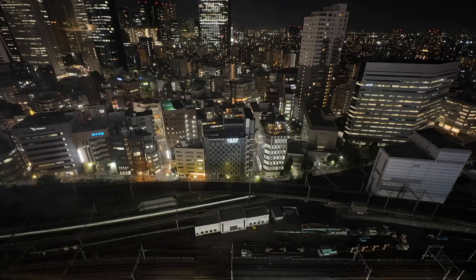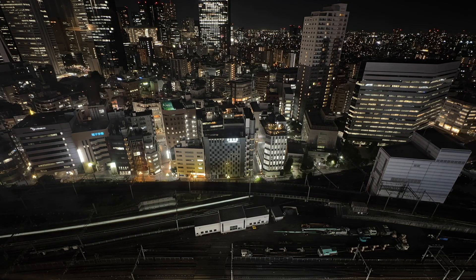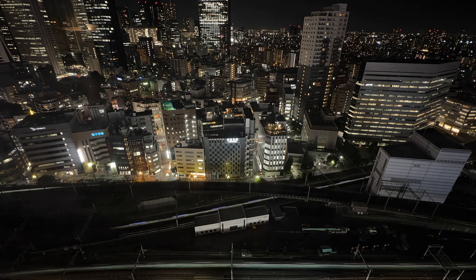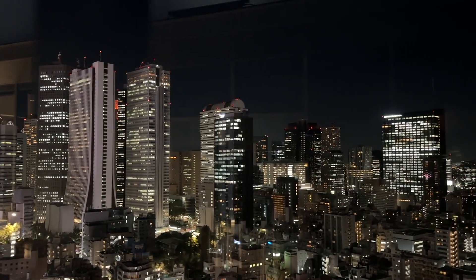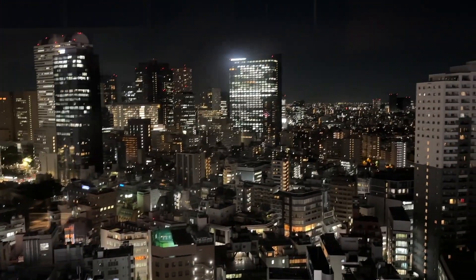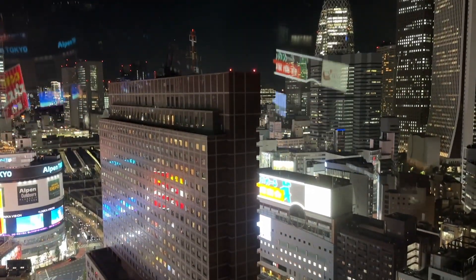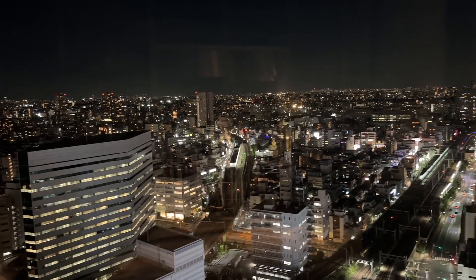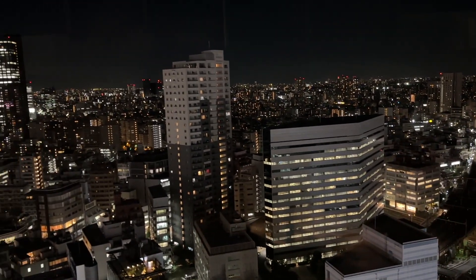We then ended up at the Tokyo Kabukicho Tower. We were actually following signs to an ice cream parlour in the building called Jam 17 Gelato, and when we got to that floor we realised there's actually a viewing platform where you can look out onto Shinjuku. The view was just beautiful and it was completely free — you could spend as long as you wanted there, and it was really quiet. I definitely recommend checking out the Tokyo Kabukicho Tower. I'll put all the names and Google Maps links in the description below.